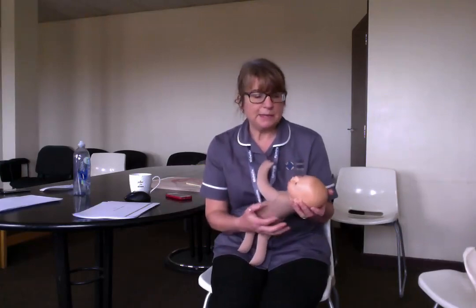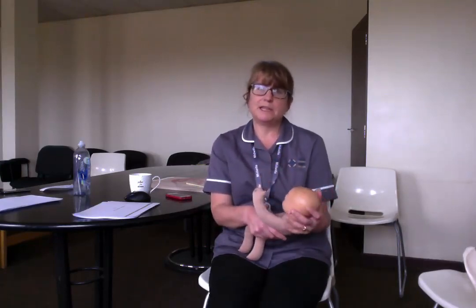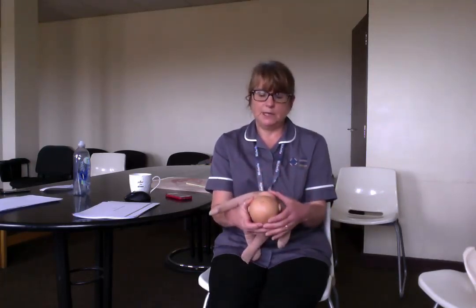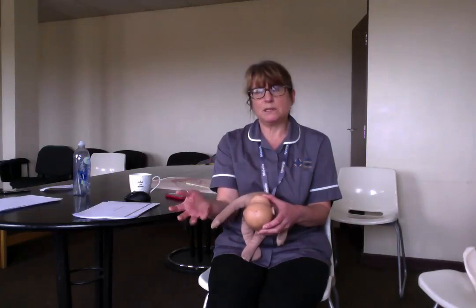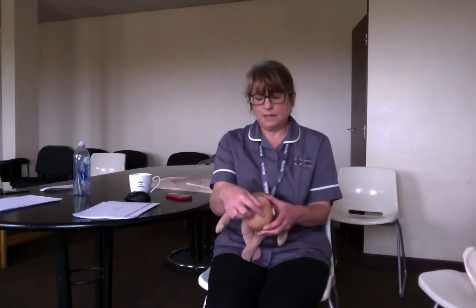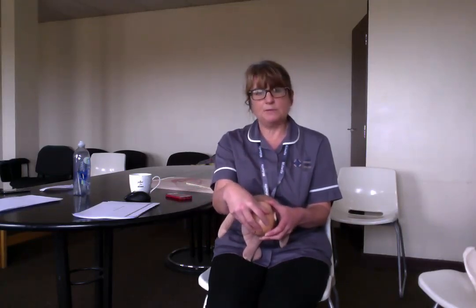You will more often than not need to have an episiotomy with a forceps delivery — that's just a little cut down below, which I'll show in a minute. A ventouse delivery is slightly different. It's when a little cap is put on the back of your baby's head, attached to something that looks like a bicycle pump, and a vacuum is created on the back of your baby's head.